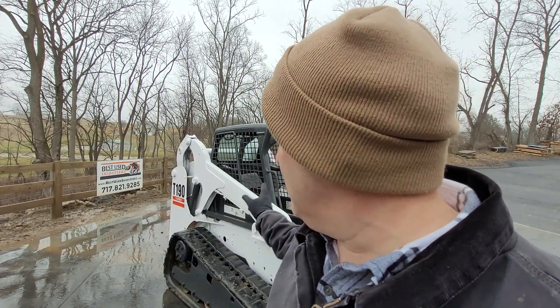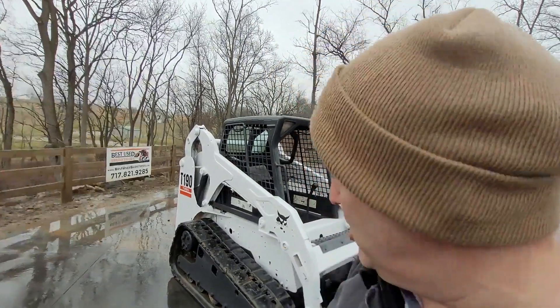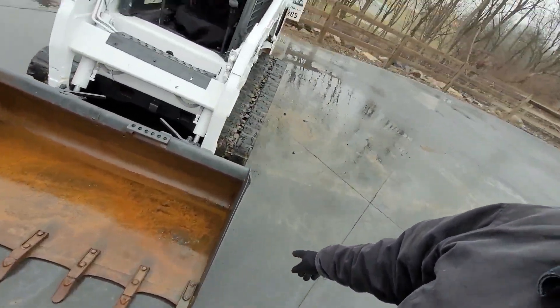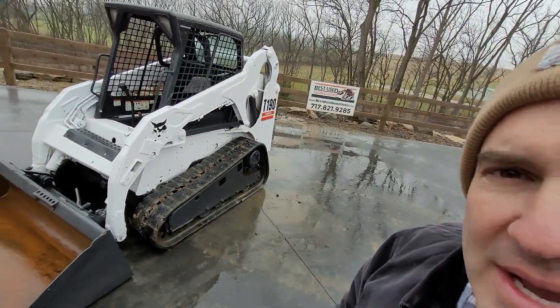Alright ladies and gentlemen, here we got a T-190, one of the best skid loaders ever made. It came in with high hours, so we're going to sell it as is, but it does run and drive real good. It's got a heavy duty tooth bucket on there, nice sharp looking machine.